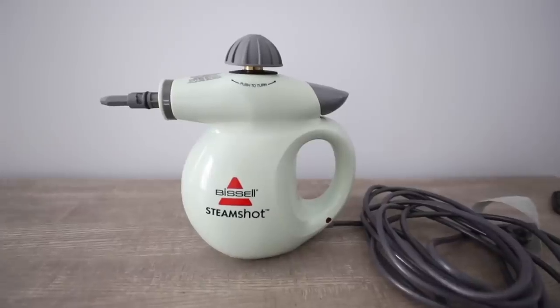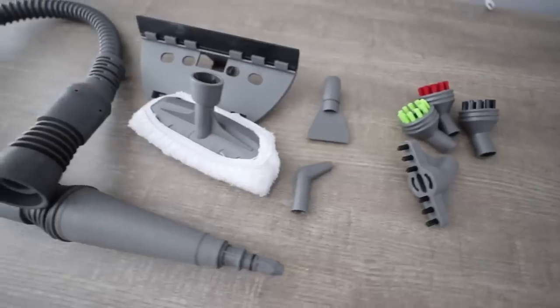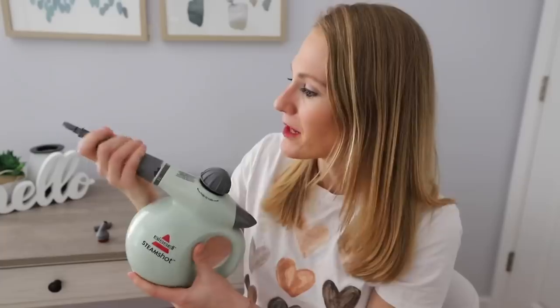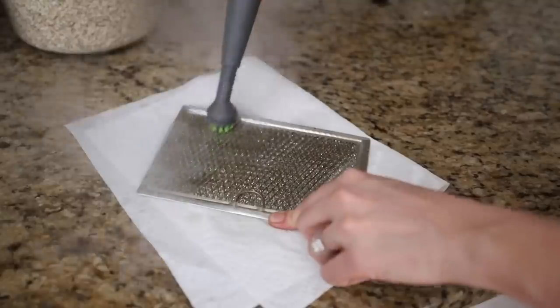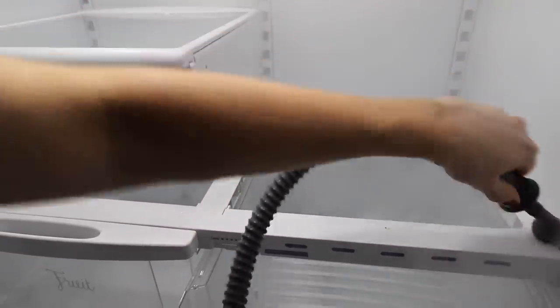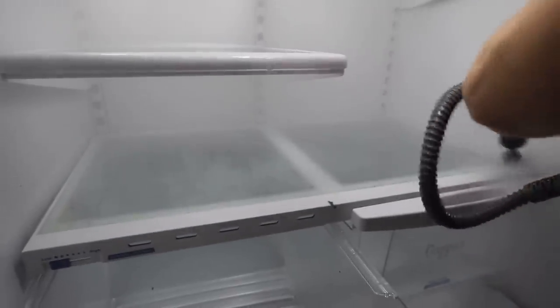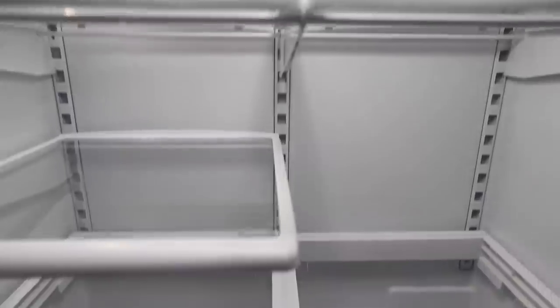The single cleaner that has changed my life is the Bissell Steam Shot. I have a whole video dedicated to this, but it is under $40 and this has cut my cleaning time in half for some of my most difficult tasks. The Steam Shot uses the power of steam to disinfect, sanitize, and get all of the grime off. I am not sponsored. I love this product because of its affordability and it eliminates the need to put in all of that extra elbow grease, thus cutting my cleaning time in half.